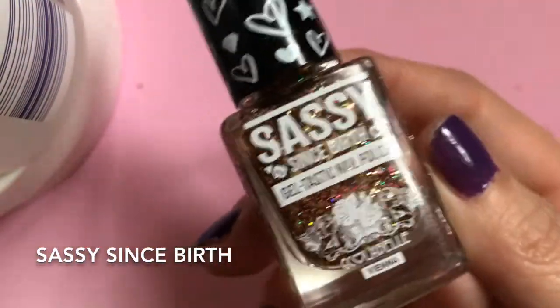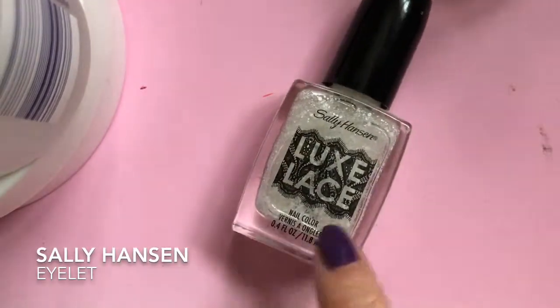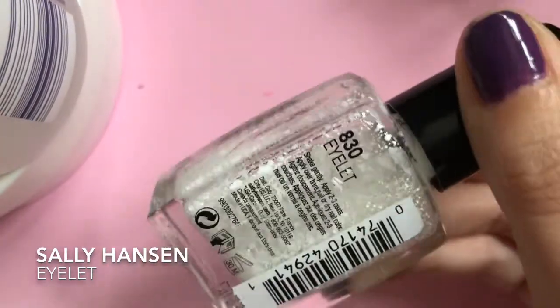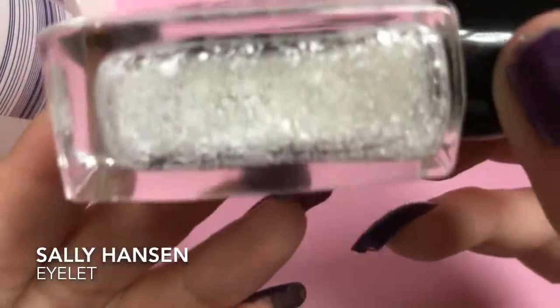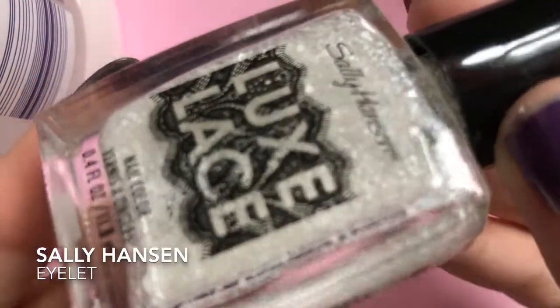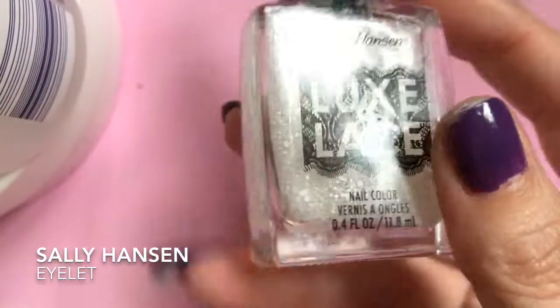I've never seen this brand anywhere other than TK Maxx, so I'm not quite sure about it — if anyone has tried anything from this brand, let me know. Next I have a Noah Sally Hansen, and this is the Luxe Lace. I got this for a pound! It's in the color Eyelet, and it will be great for wintertime.